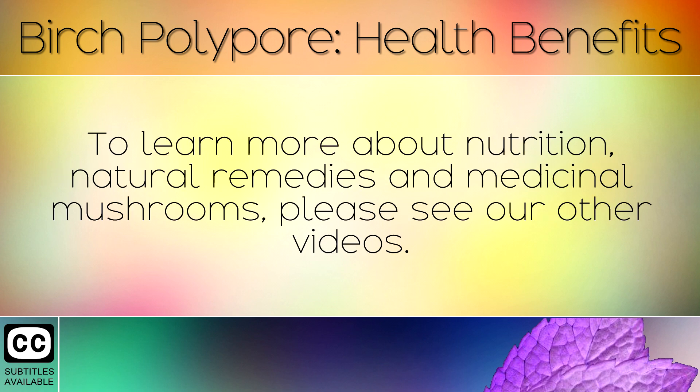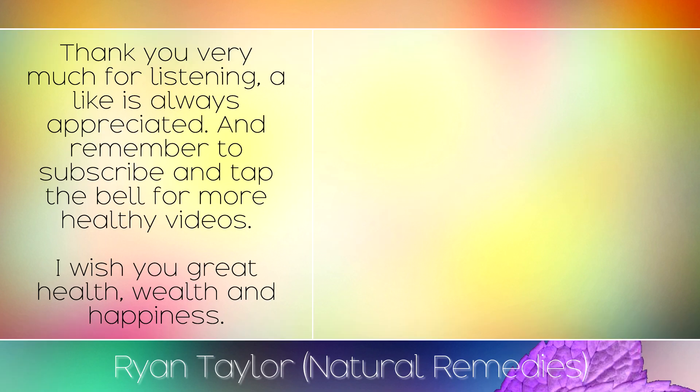To learn more about nutrition, natural remedies and medicinal mushrooms, please see our other videos. Thank you very much for listening — a like is always appreciated and remember to subscribe and tap the bell for more healthy videos. I wish you great health, wealth and happiness.